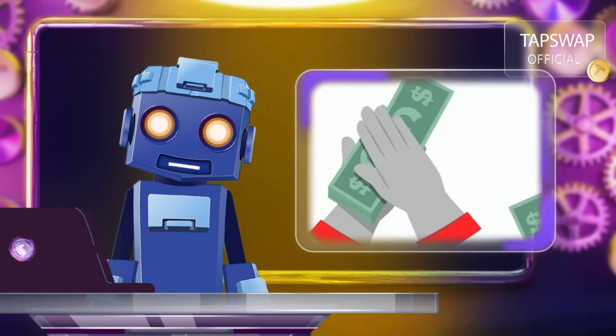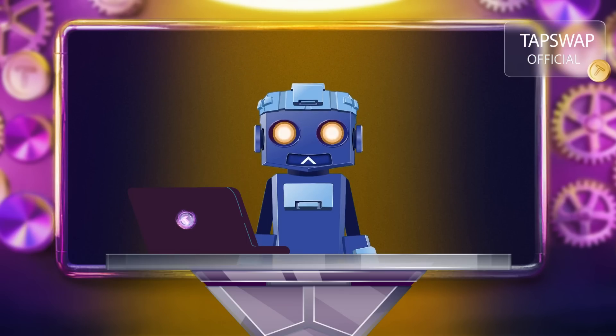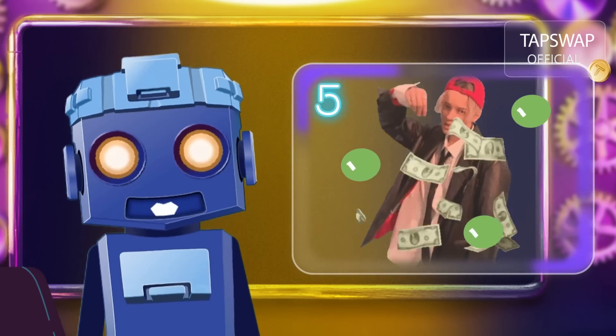It's used as money — imagine sending money as easily as sending an email.